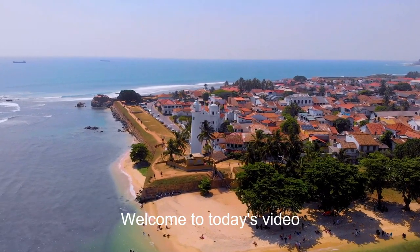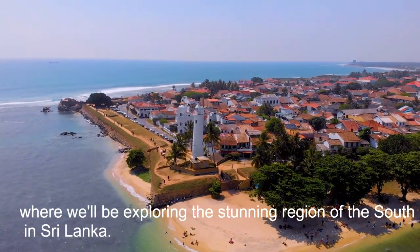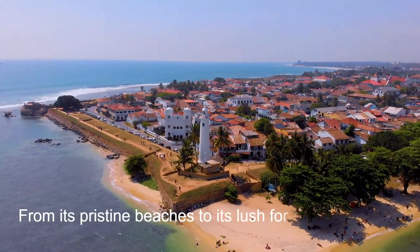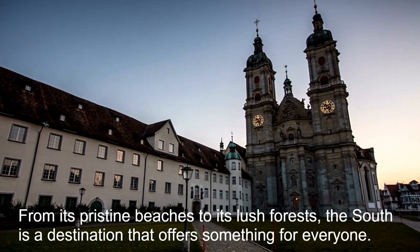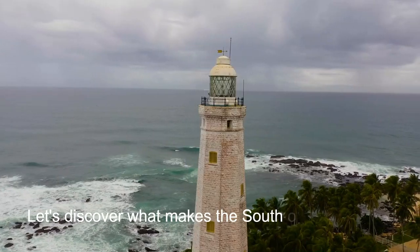Welcome to today's video, where we'll be exploring the stunning region of the South in Sri Lanka. From its pristine beaches to its lush forests, the South is a destination that offers something for everyone. Let's discover what makes the South of Sri Lanka so special.